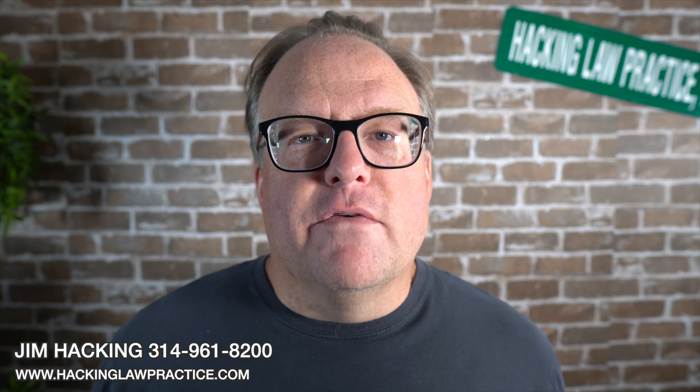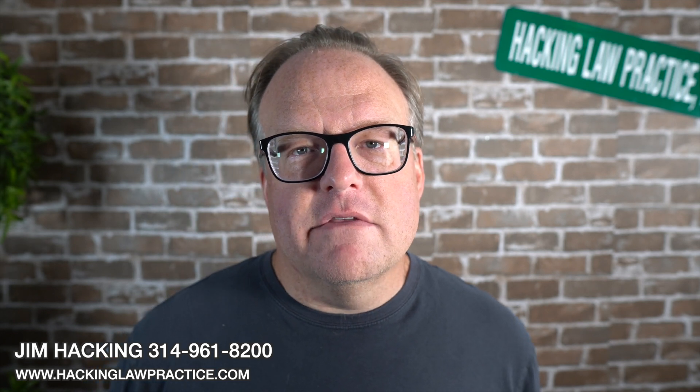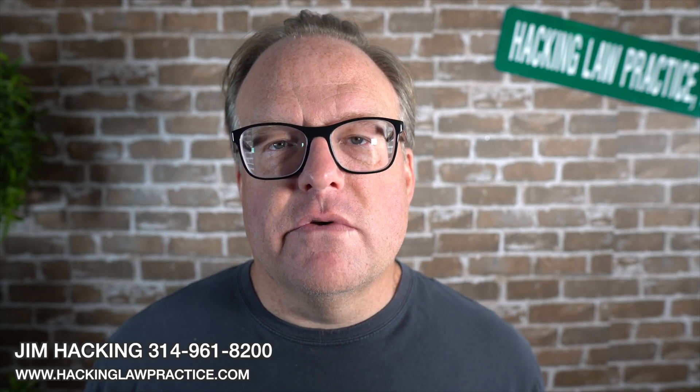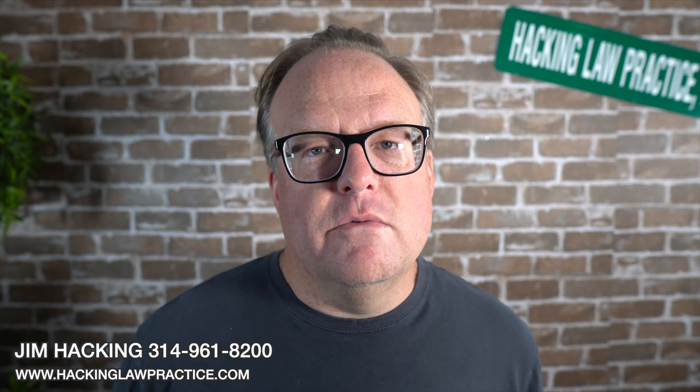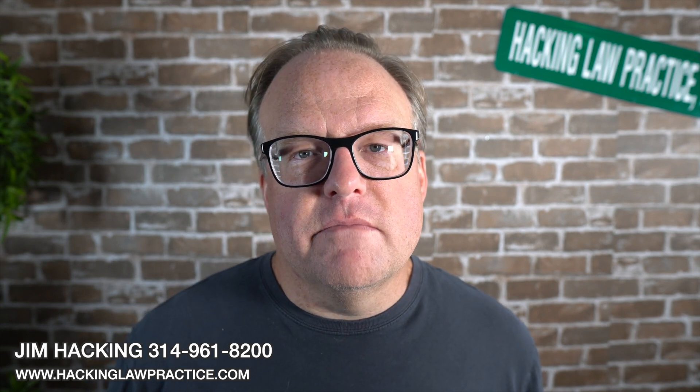If you have questions or are thinking about applying for a green card, give us a call at 314-961-8200 or email us at info@hackinglawpractice.com. Be sure to join us in our Facebook group called Immigrant Home. If you like this video, please share it on social, subscribe to our YouTube channel, and join us on Tuesdays and Thursdays on YouTube and Facebook where we answer as many of your immigration law related questions as possible. Thanks a lot and have a great day.